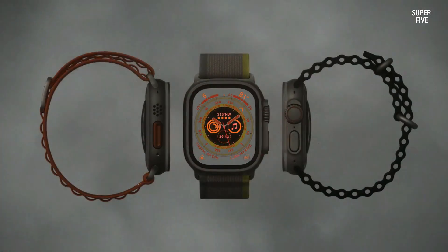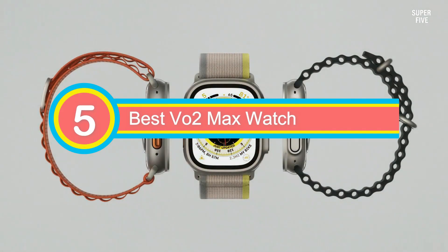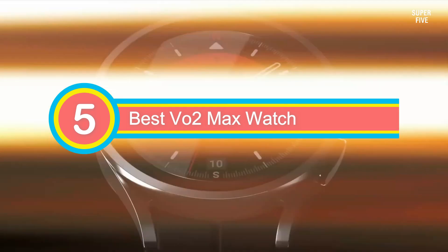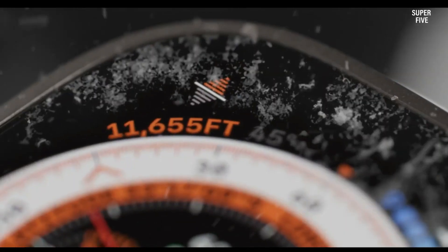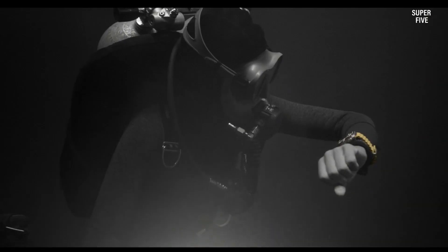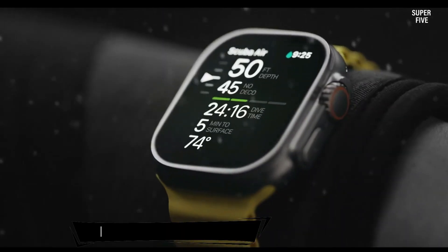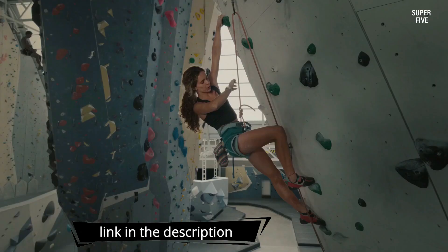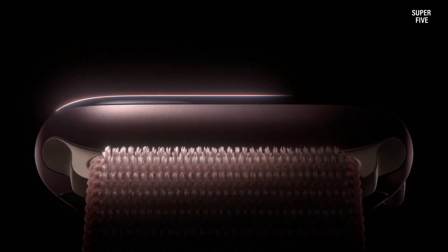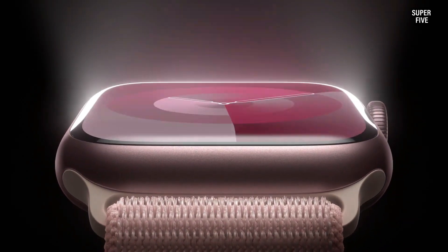Welcome everyone. Today we're delving into the top 5 best VO2 Max watches available this year. We'll kick things off by revealing our hand-picked favorites, followed by essential insights on factors to consider before investing in a best VO2 Max watch. Be sure to check the timestamps and product links provided in the video description for easy access. Without further ado, let's dive right in and explore the best options out there.